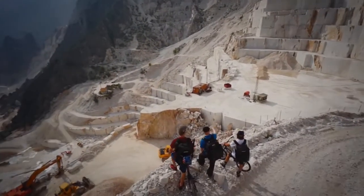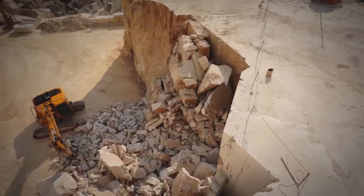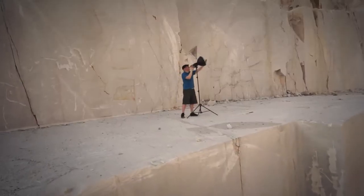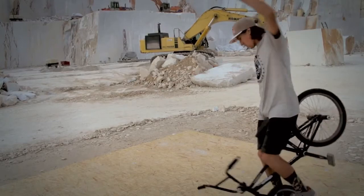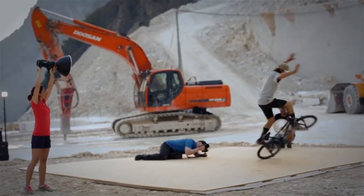Welcome to the famous mountain quarry Michelangelo in Carrara, Italy, the place where the Baratini family cuts the white marble since over 60 years. My name is Richard Walch, I'm the photographer. The heroes on set are Thomas Oehler and Vicky Gomez. Our mission: to test the new off-camera flash with TTL, the Profoto B1.